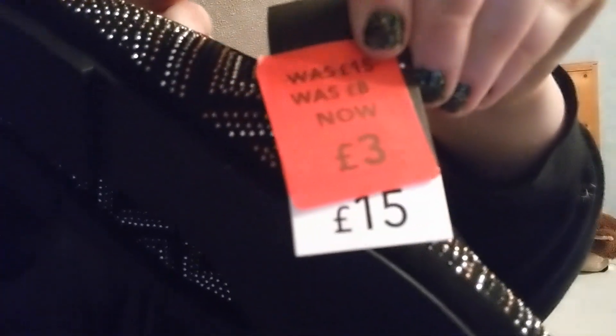Just before I go — I went into Asda tonight and I got these shoes. They're beautiful and they're meant to be £15, but I got them for £3 — such a bargain. Obviously end-of-Christmas stock, so get yourself down to your local Asda, or online.